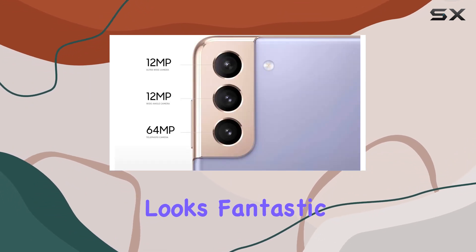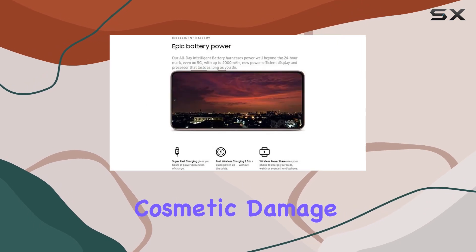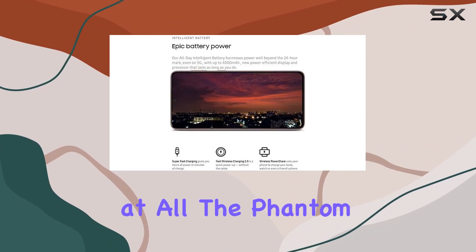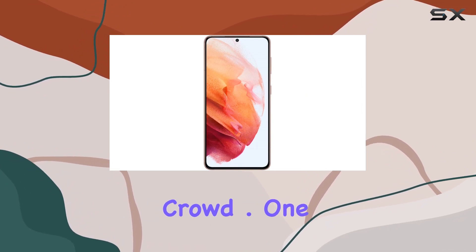The screen looks fantastic and the body of the phone is spotless — seriously, no cosmetic damage at all. The Phantom Pink color adds a touch of uniqueness, making it stand out from the crowd.